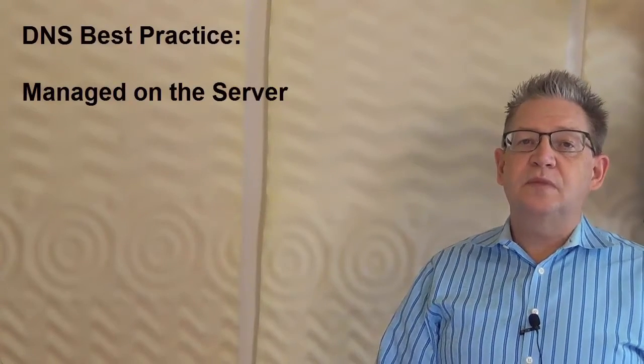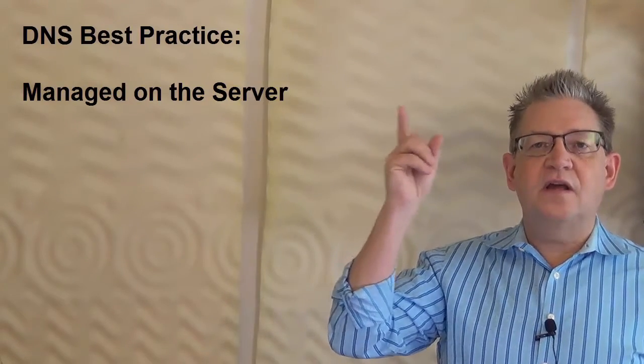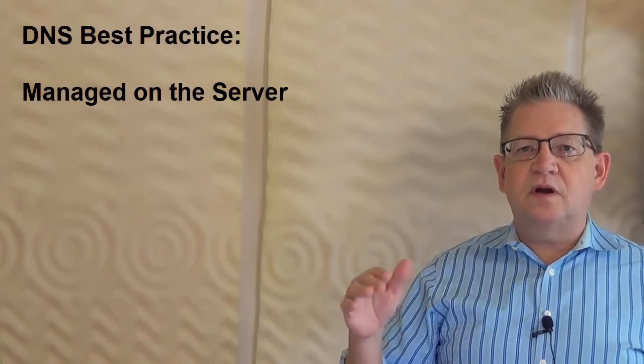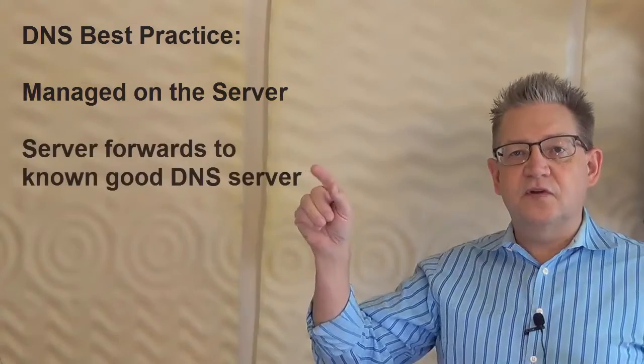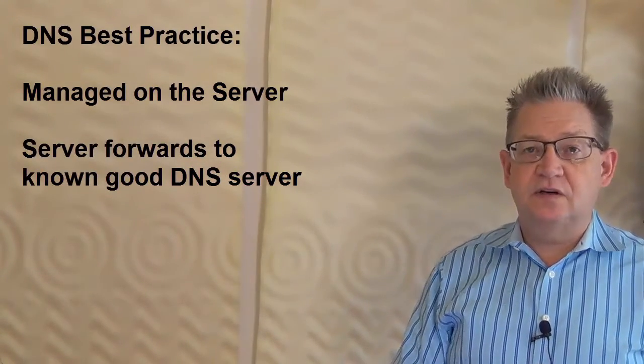What about DNS? Where does DNS live? Again, this has been a long-settled argument as far as Microsoft is concerned. Because you have Active Directory, DNS has to be on the server. So everyone on your LAN points to the server for DNS, and the server then forwards out to some other DNS server.